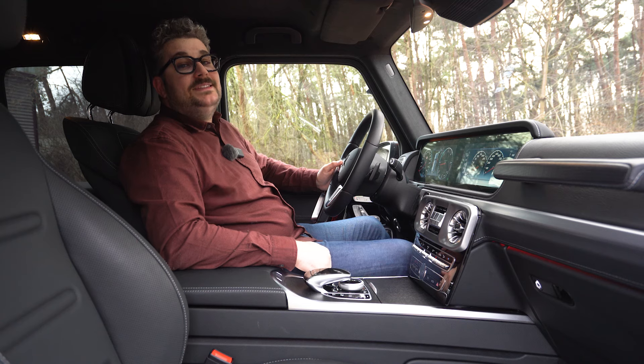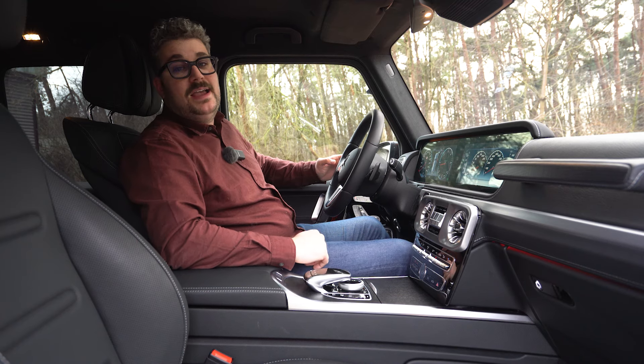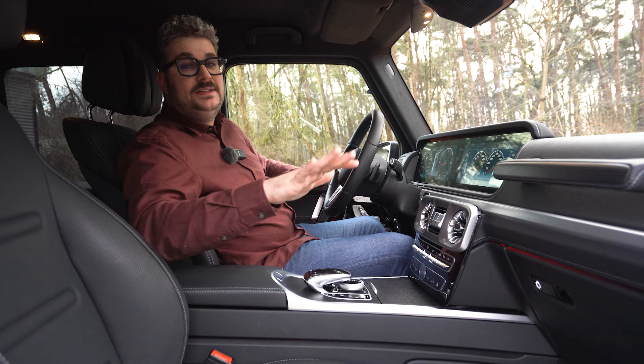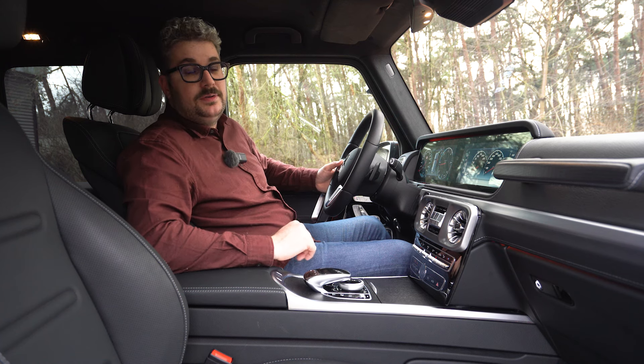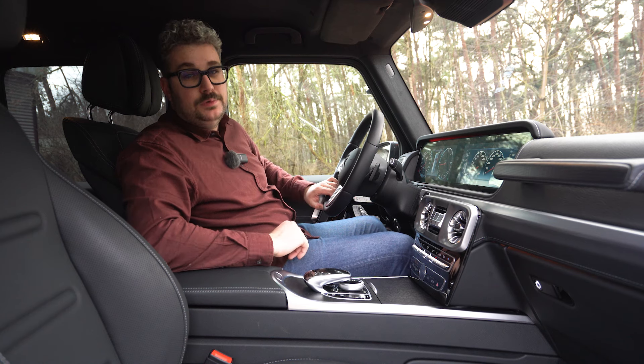Uiteraard kan je deze G-Klasse ook zeer rijkelijk uitrusten. Zo kan je gaan voor een geweldig Burmester-geluidssysteem en prachtige sfeerverlichting. Er zijn heel wat mogelijkheden om hem helemaal aan te passen naar jouw voorkeur, maar ongeacht wat: het is een comfortabele plek om te vertoeven.